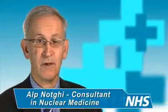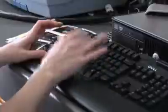It's a varied day. In the morning you usually do procedures and in the afternoon reporting, but it can be quite mixed and varied.